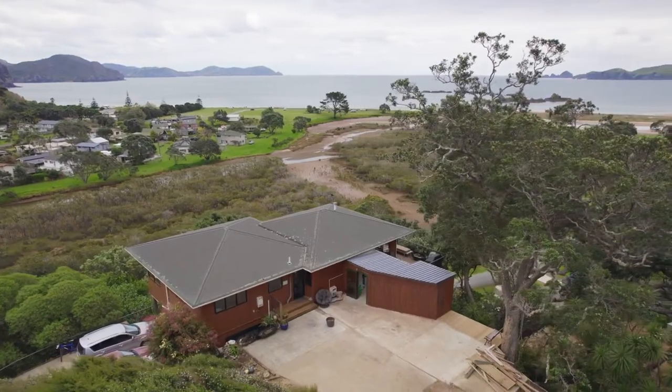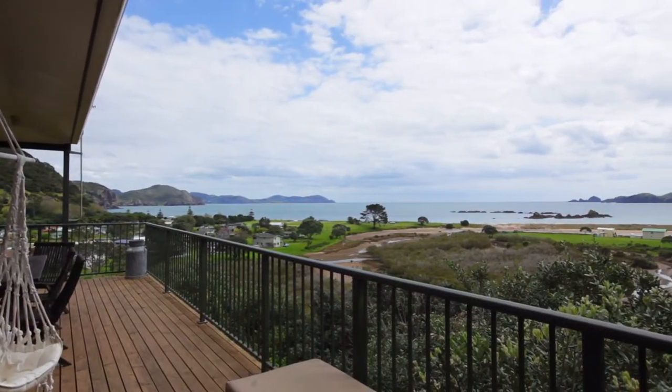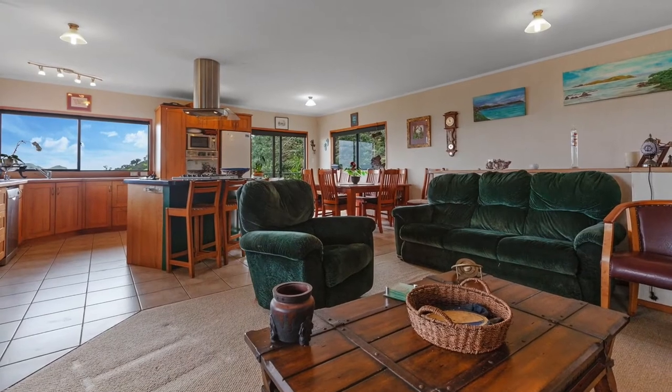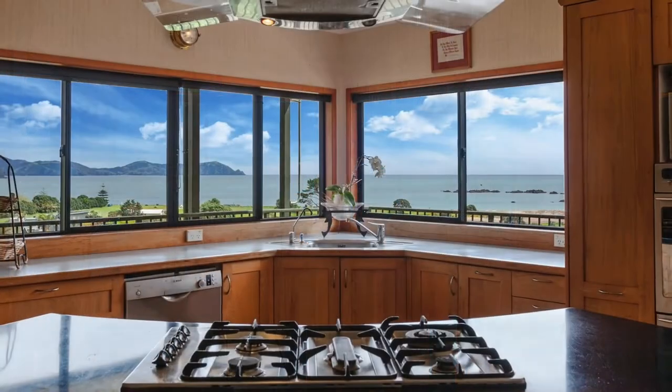This two-storied family home sits on almost a quarter-acre section with wraparound decks taking advantage of the magnificent surrounding landscape. The upper level has breathtaking elevated views from the spacious open-plan living, dining and kitchen area.